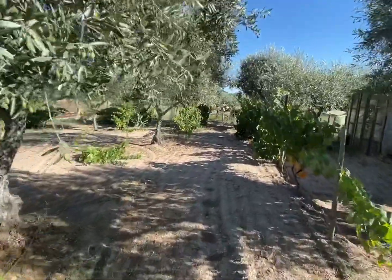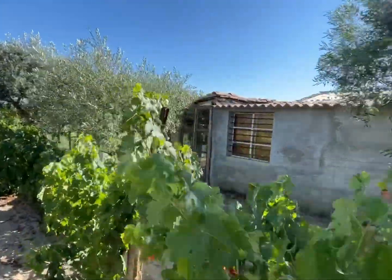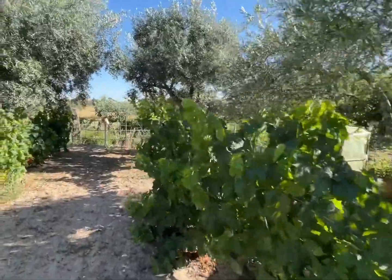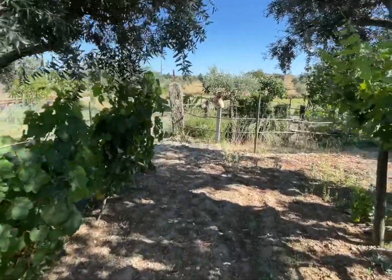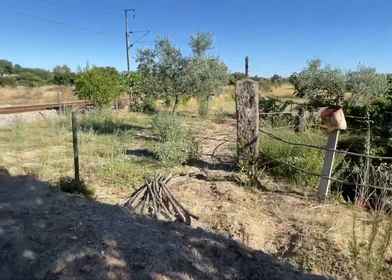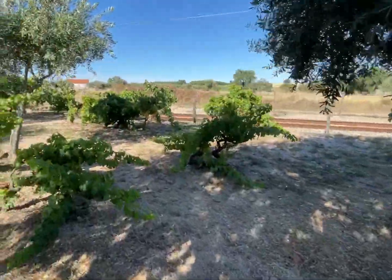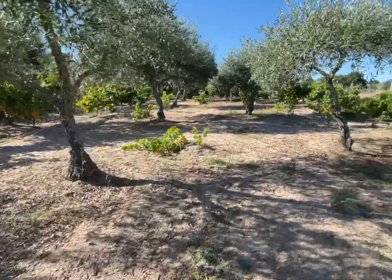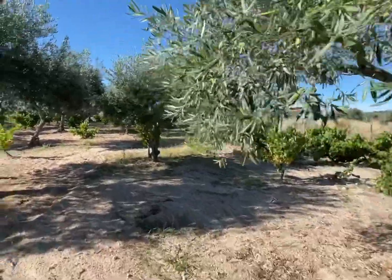That construction is the neighbor's. If you see, it's possible to see the fence and where the property finishes. The property has first of all vines and olives.